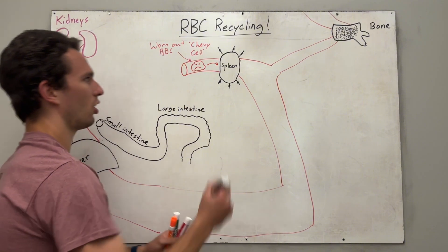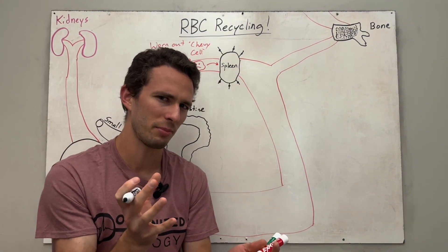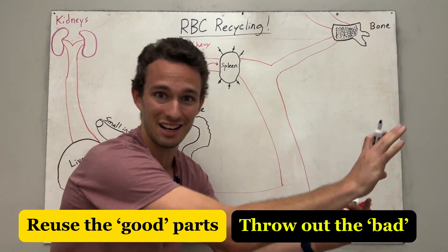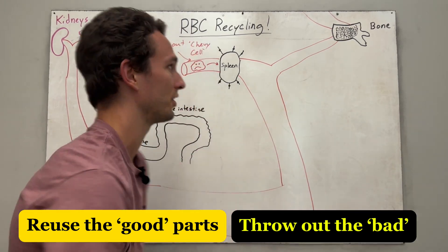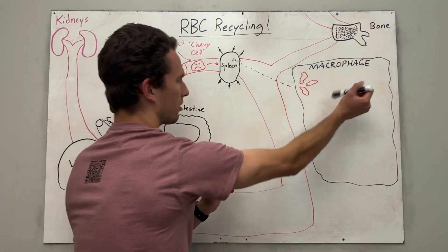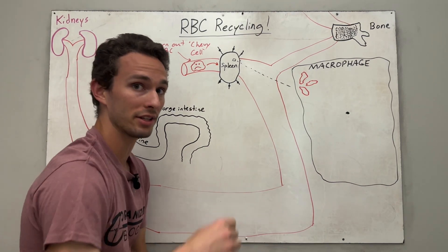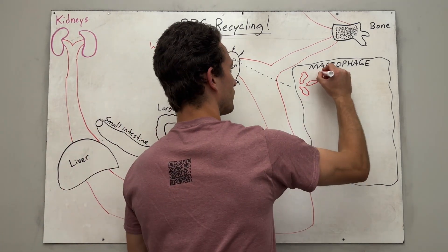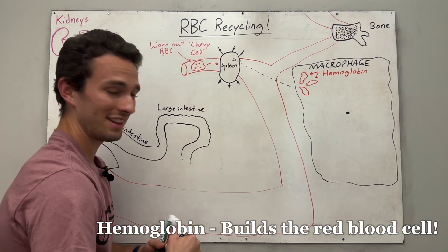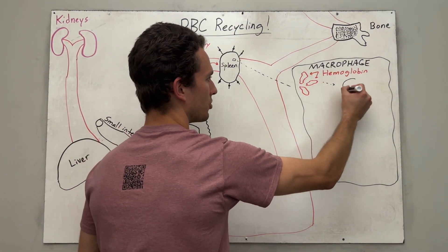We're going to take it to the junkyard called the spleen. At the junkyard of the spleen, we are going to take some of the parts of the red blood cell that are good and reuse them, whereas the bad stuff we just get out — just like any regular car at the junkyard. The cell that acts like the junkyard is called a macrophage in the spleen, and it will bring in parts of the broken-down red blood cell called hemoglobin. These will enter a little organelle inside the macrophage called a lysosome.